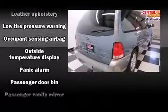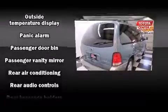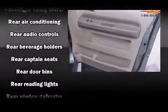Ford ensures the safety and security of its passengers, with equipment such as dual front impact airbags, a panic alarm, and four-wheel disc brakes with ABS.